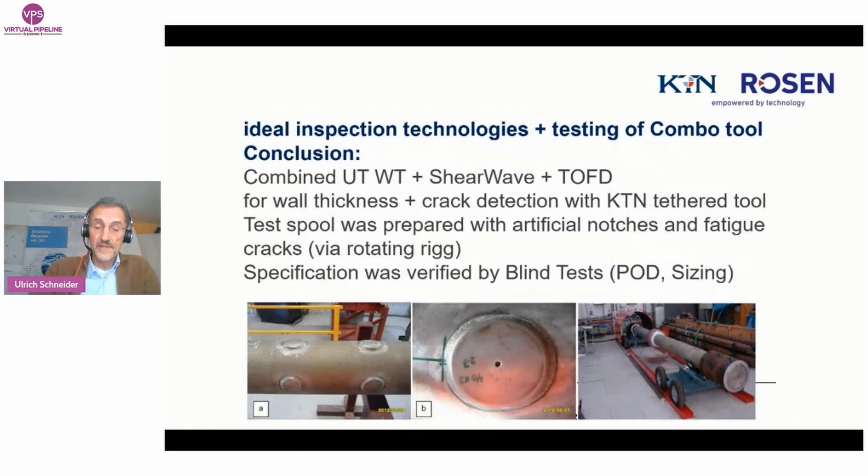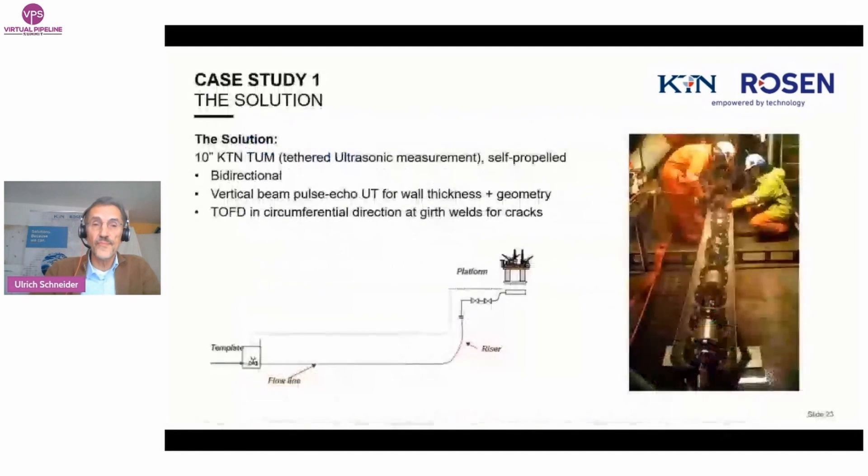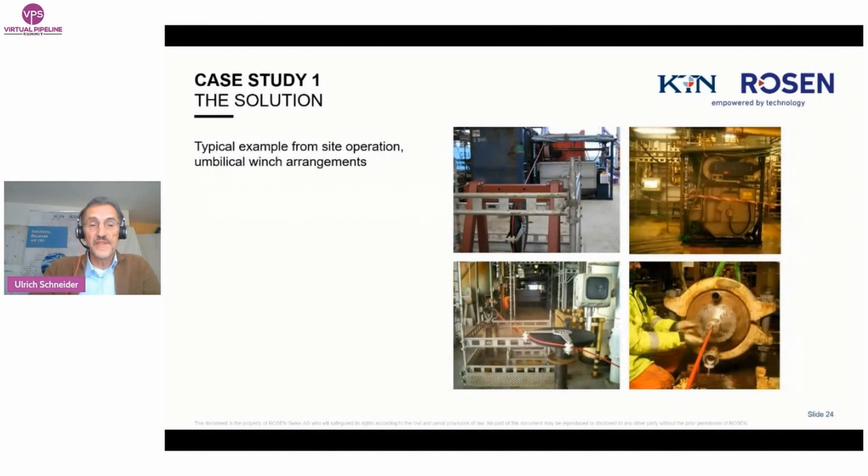The combined tethered tool was built and thoroughly tested in a test spool with many artificial notches and fatigue cracks created with a rotating rig. The tests were done as blind tests for both KTN and the operator; actual sizes were afterwards confirmed by NDT testing. The POD and sizing accuracy of the combined technologies was excellent. The next step was the actual live inspection run in the offshore line. Here the quite long tool is prepared for launching. Conditions on platforms are typically difficult — space for additional equipment is often very limited. In this case, the winch only had space on the upper deck, and the cable was guided by many wheels to the launching position. On the bottom right you can see the stuffing box — the cable penetration.